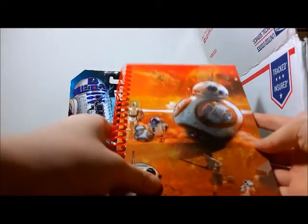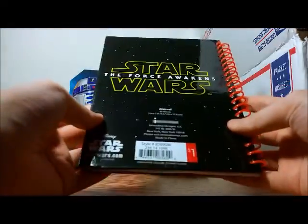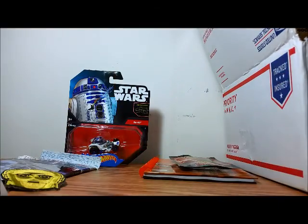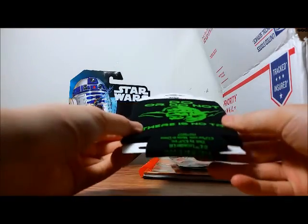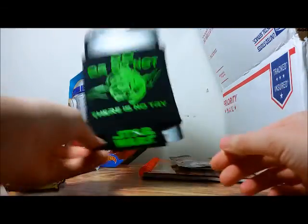Here is a Star Wars The Force Awakens notebook with BB-8 and Rey. And more tissue paper. Here is a Yoda 'Do or Do Not, There Is No Try' koozie — so you can put your cans in it to keep them cold, or warm.